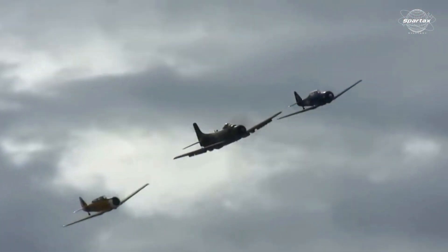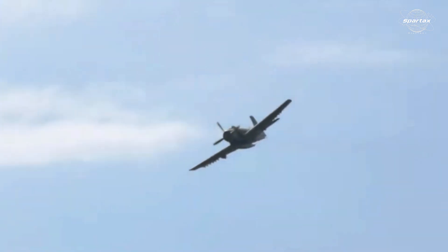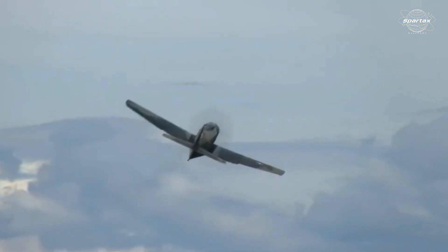Powered by a Wright R-3350 radial engine, the A1 Skyraider not only achieved notoriety during the Vietnam War, but also served as a vital weapon in the Korean War, conducting reconnaissance flights and even destroying enemy facilities.